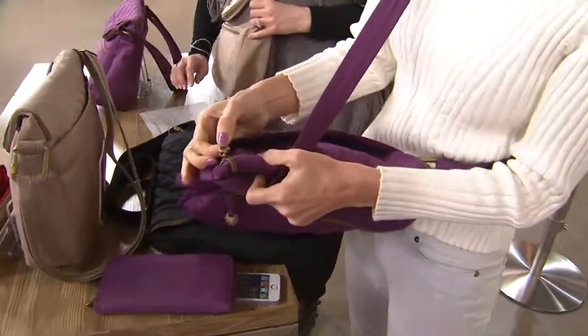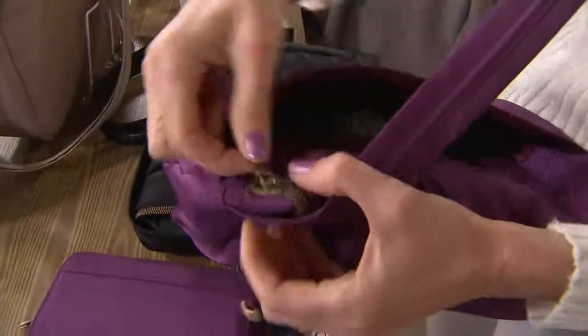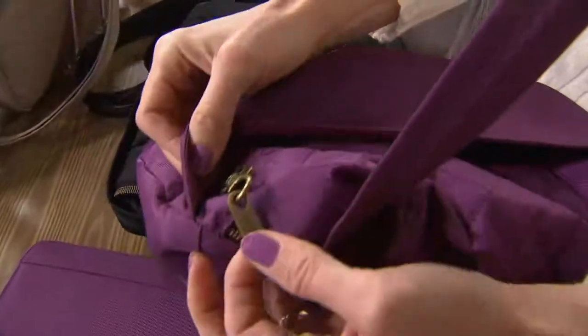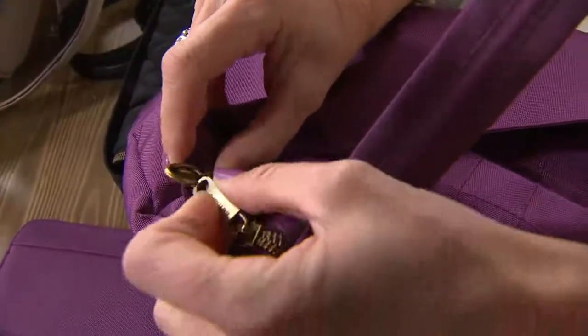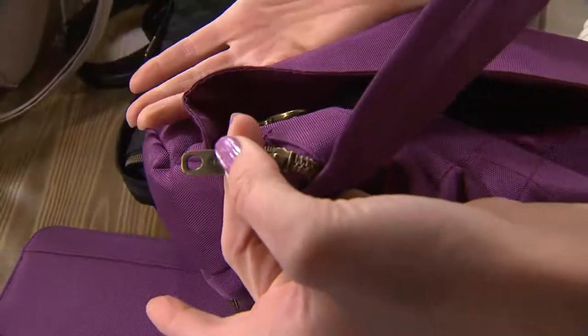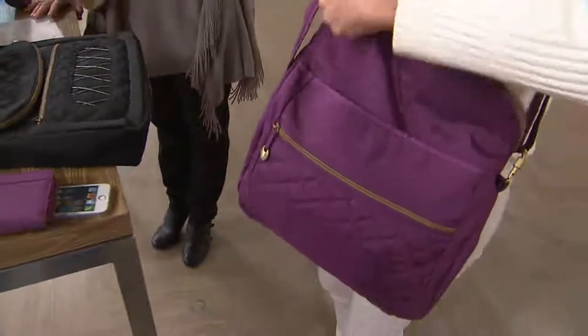Anti-theft feature number two is the locking zipper. If a pickpocket thinks they're going to quickly unzip your bag, it's not going to happen because it's locked down. It's very easy to undo — just release that lobster-claw clip and you're in. You don't have to use it if you feel like you're in a safe place, but it gives you extra peace of mind.